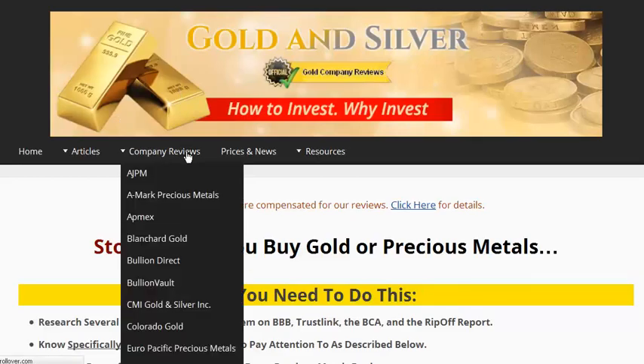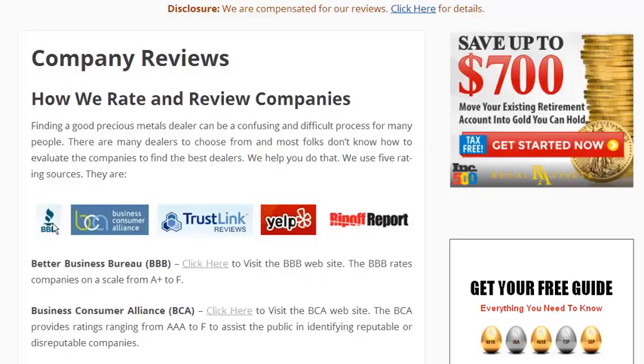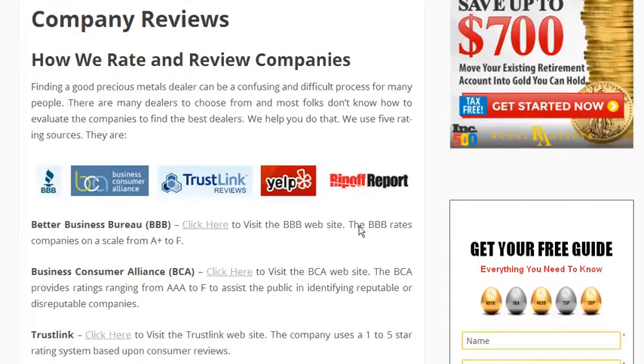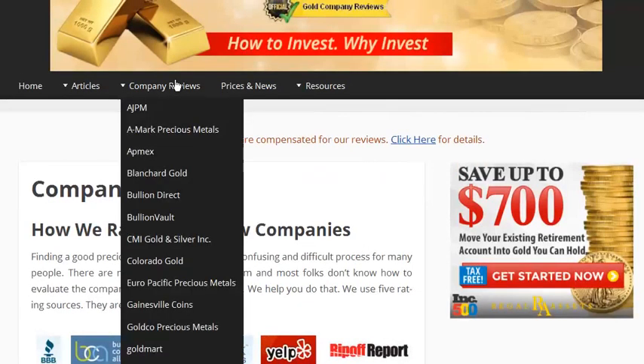The company reviews that are on this site simplegoldirarollover.com look at five different independent sources: the Better Business Bureau, the Business Consumer Alliance, Trustlink, Yelp, and the Ripoff Report. Each company is reviewed against those five independent groups where you can see the strengths and weaknesses of each company.